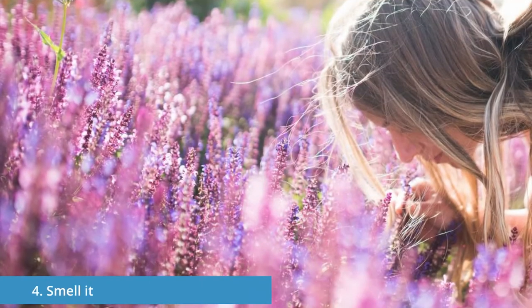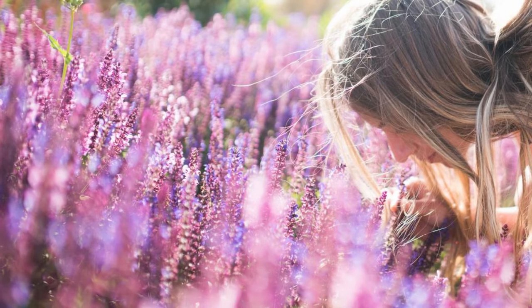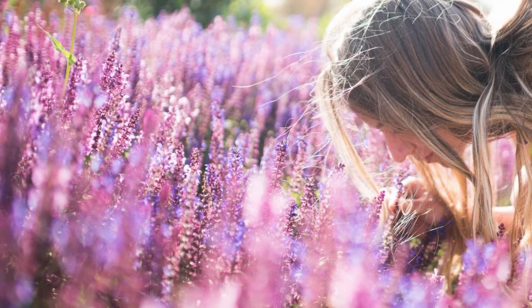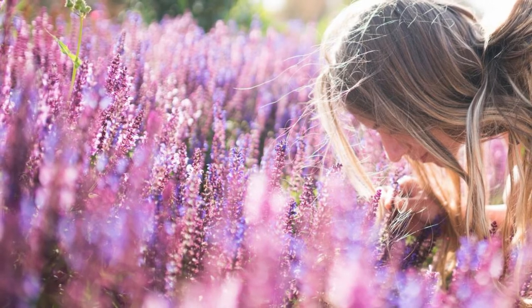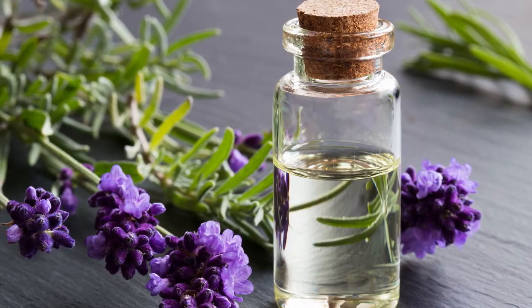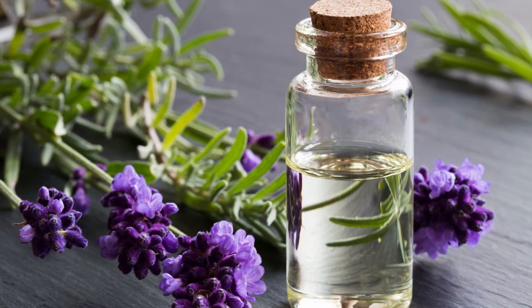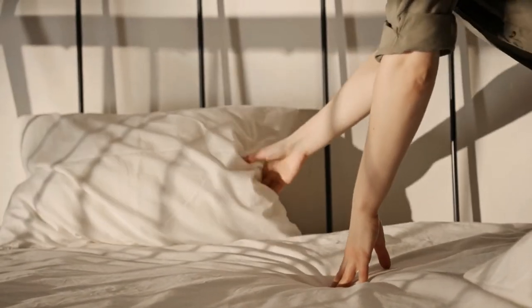Number four: smell it. Most methods, ultimately, are ways to make sure you can smell the aroma of lavender all night long. Why not use a method that is all about the smell? That is where lavender oil becomes really handy. The most simple approach is just putting a couple of drops of lavender oil on your pillow, but there are alternatives.